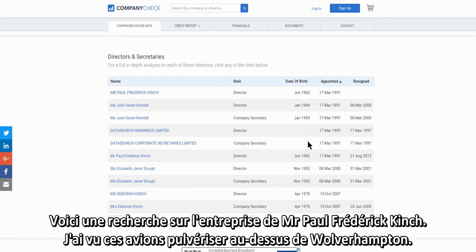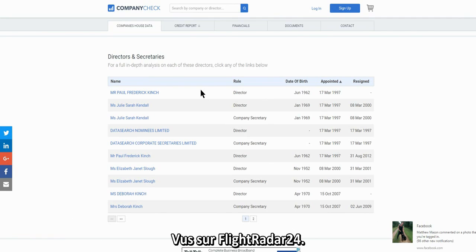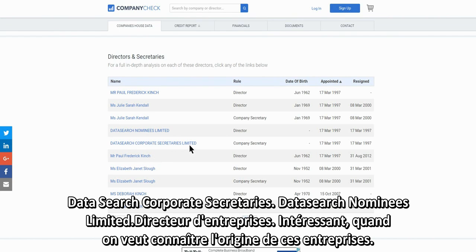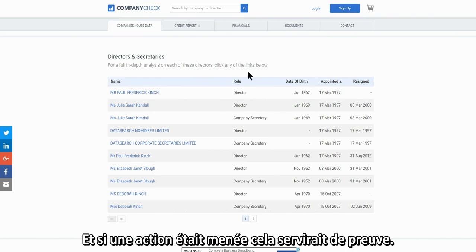Here is a company search: Mr. Paul Frederick Kinch. I've seen these jets spraying over Wolverhampton, shown on FlightRadar24. Miss Deborah Kinch is listed as company secretary and director — possibly a daughter or wife. There is Mr. Paul Frederick Kinch himself, along with data search nominees limited director listings from other companies. It's interesting to see the background of these companies, and if there is a misdemeanor going on, this will serve as evidence.